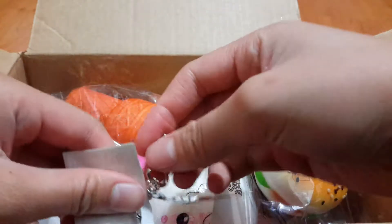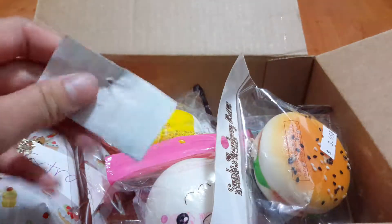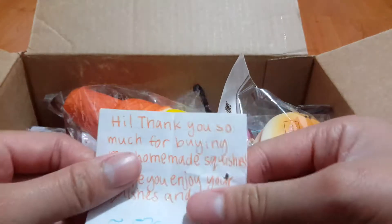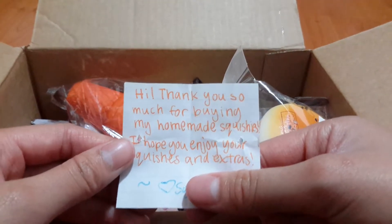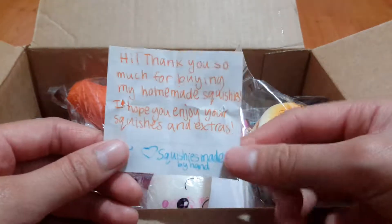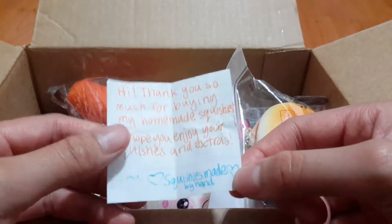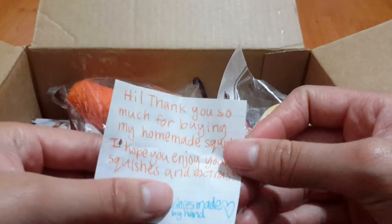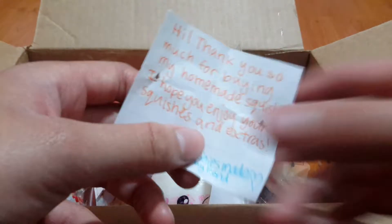Let's open this note first. I'll carefully take off the key and she said, hi, thank you so much for buying my homemade squishies. I hope you enjoy your squishies and extras. Squishies made by hand. Aw, thank you so much. I just want to say that some of these squishies aren't homemade because I bought some that aren't.